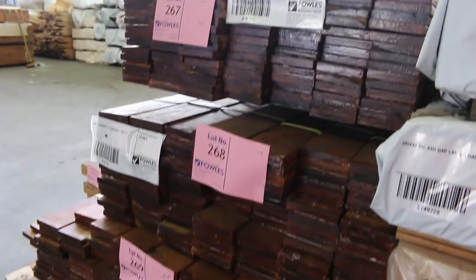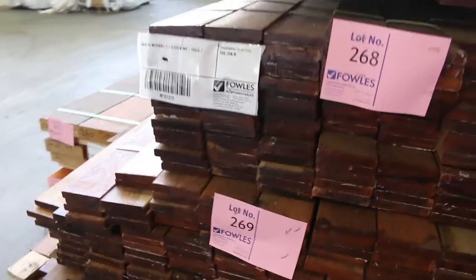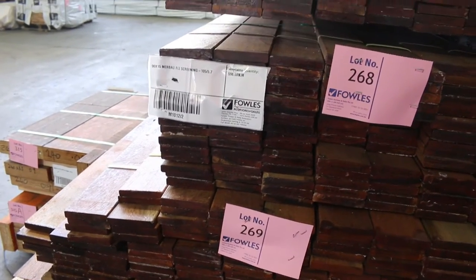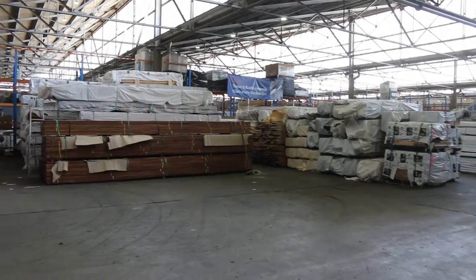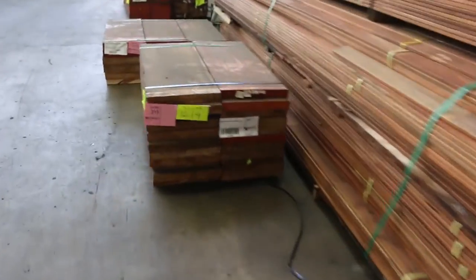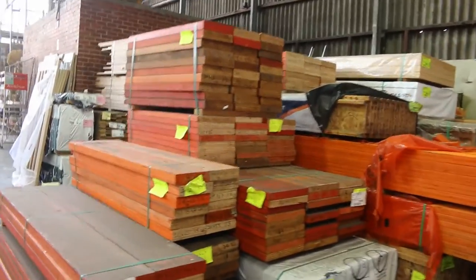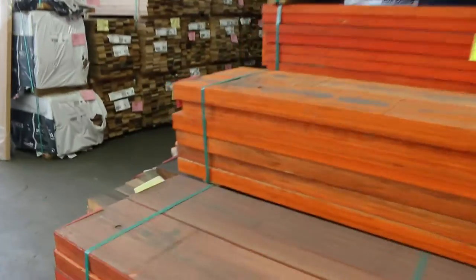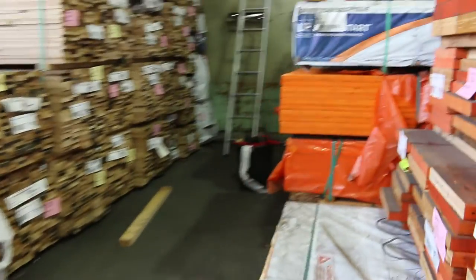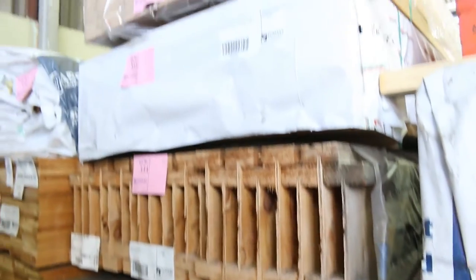Just in front of that, some Mirboo screening has arrived — 5.7-metre lengths, 90 by 15. There's 4 packs here and another 3 packs straight across, so 7 packs in total of that for tomorrow. I'm sure that'll do alright. Quite a few packs of shorts in the LVL beams as well. Bit of mid-range stuff down there — huge amount of stock for the last auction of the year.